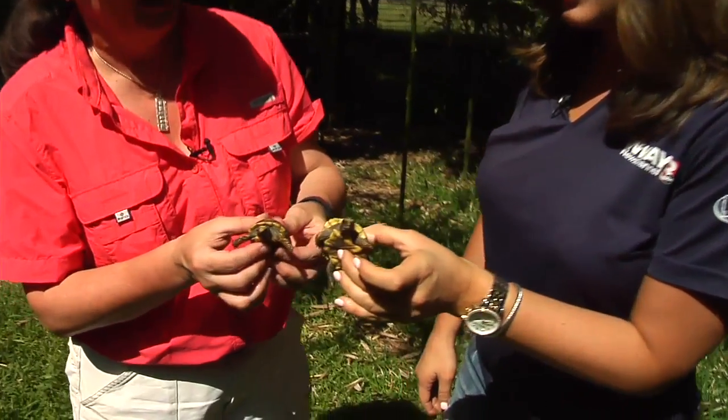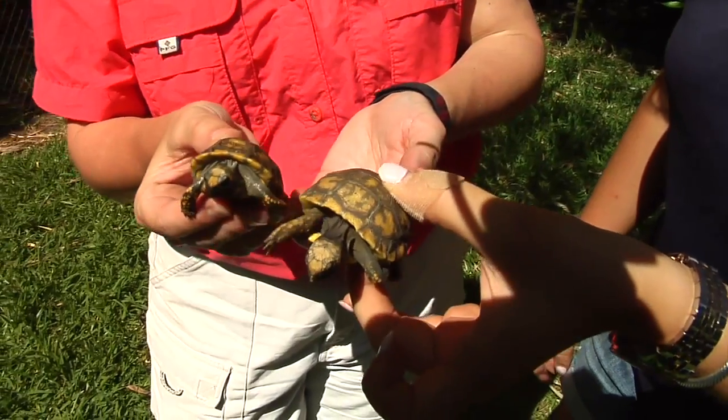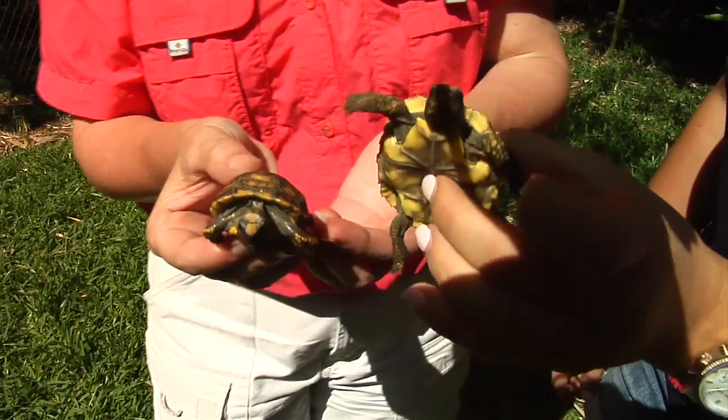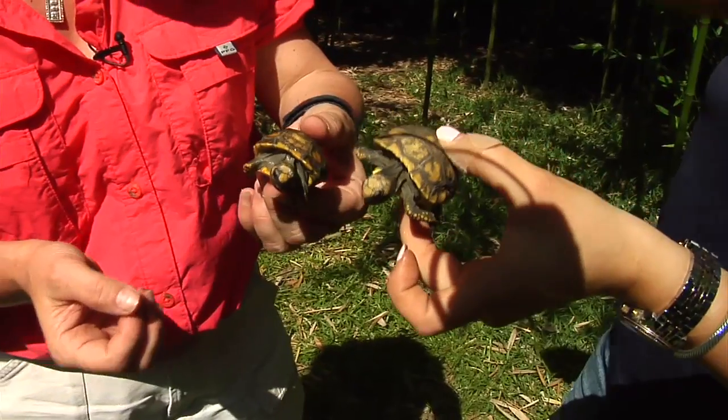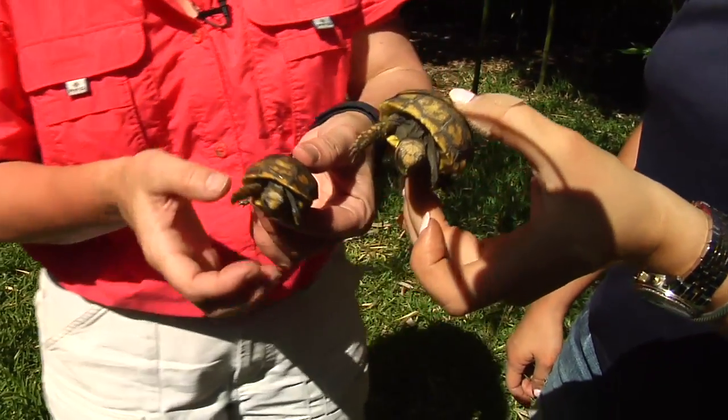These are baby yellowfoot tortoises that we hatched here at the park. Look at these little guys — how old are they? They hatched out in November. So it takes a long time for them to get to maturity. They grow real slow. They were about half the size when they hatched.